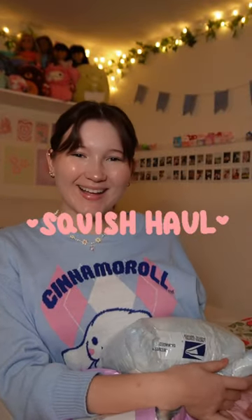Squishmallow haul! I went to Macquarie and found some of the Squishmallows that I have been wanting for so long. So let's get into it.